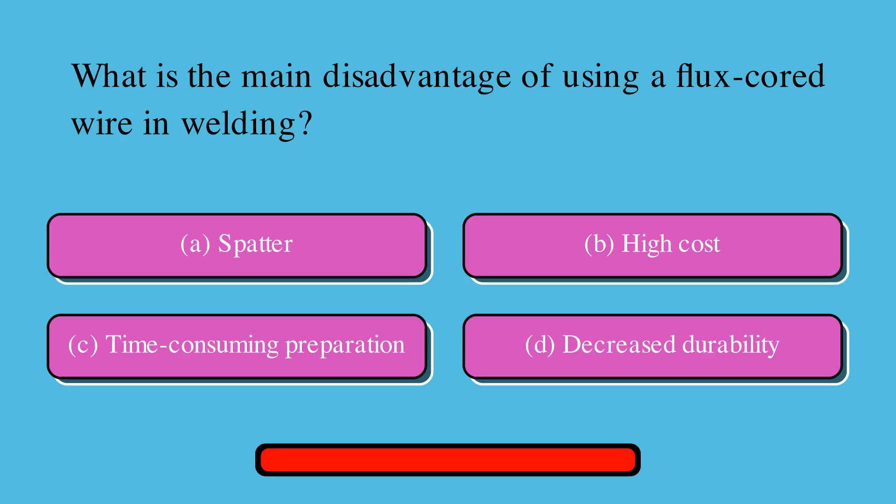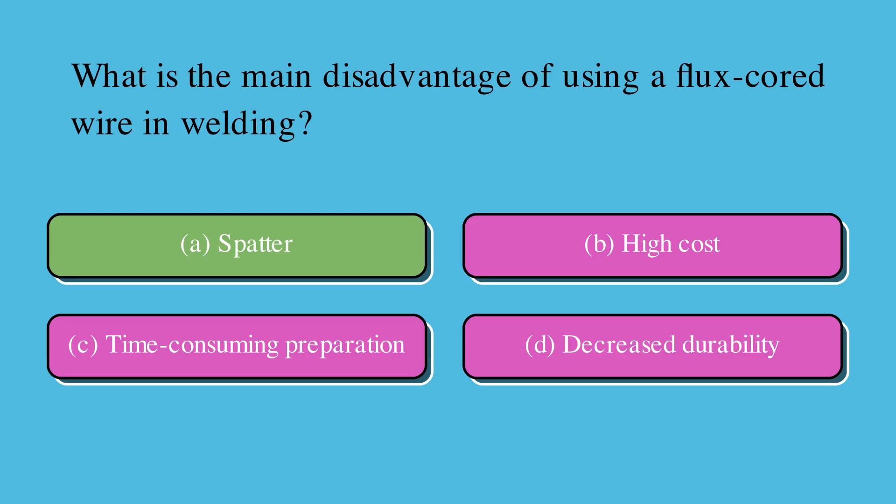What is the main disadvantage of using a flux-cord wire in welding? Is it A. Spatter, B. High cost, C. Time-consuming preparation, or D. Decreased durability? The correct answer is A. Spatter.